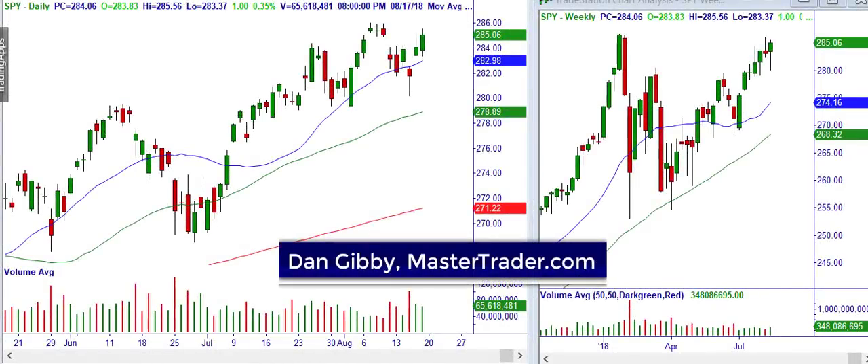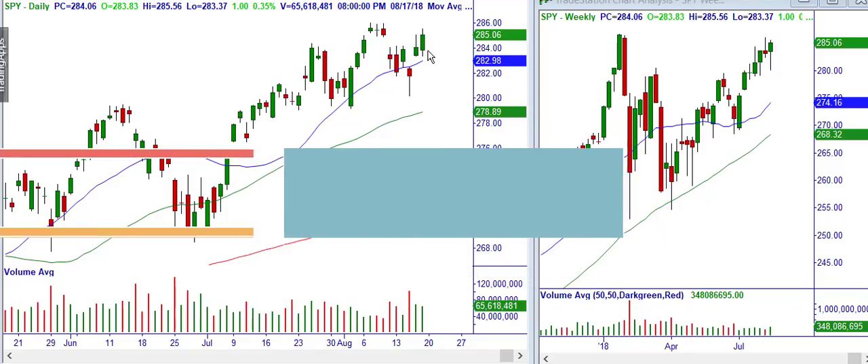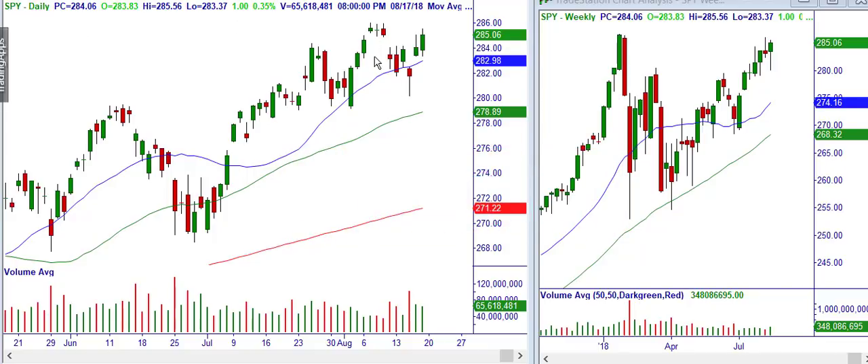Hi, this is Dan Gibeot, MasterTrader. Let's take a quick look at the spiders here, and then I'm going to show you the technical patterns of two trades that we're still in, in all three of our newsletters, and how they fared in light of the S&P 500 ETFs. Very chaotic moves over the last week to 10 days.